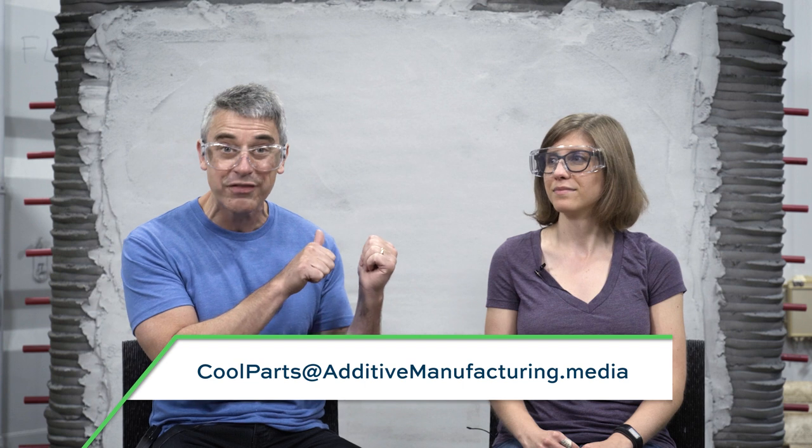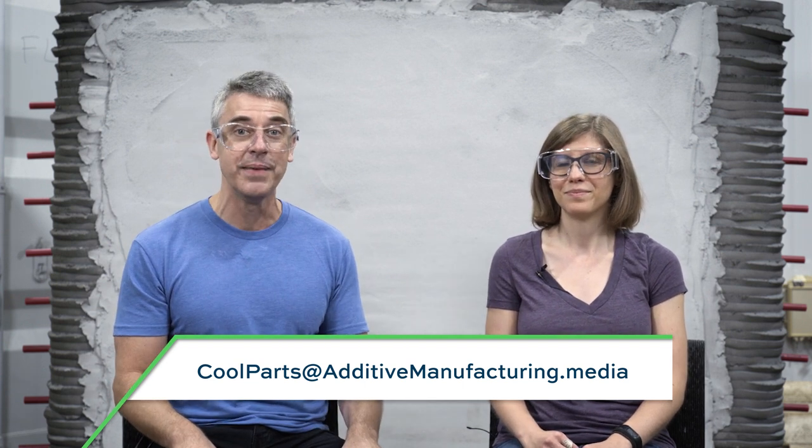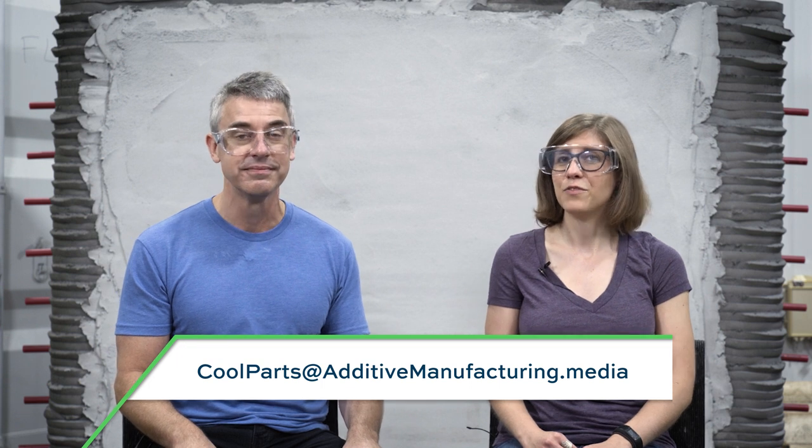Thank you again to Oak Ridge for hosting us. If you want to find all of the episodes we're filming here at the MDF, check out our YouTube channel or thecoolpartshow.com. If you have an idea for a cool 3D printed part you'd like to share — does not have to be as big as a wall — email us at coolparts@additivemanufacturing.media. If you like the show, we hope you'll subscribe, leave us a like, leave us a comment, and as always, thanks for watching.